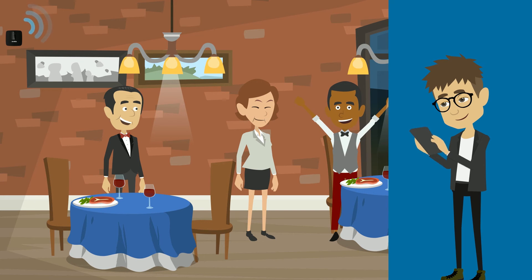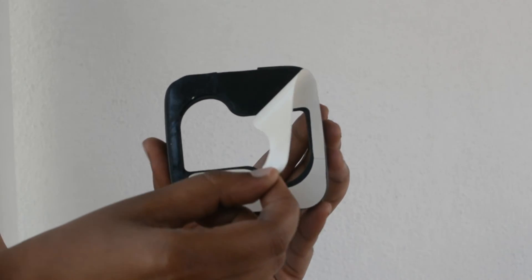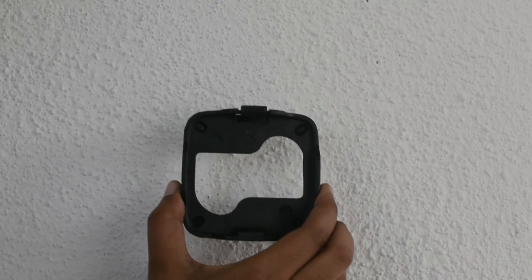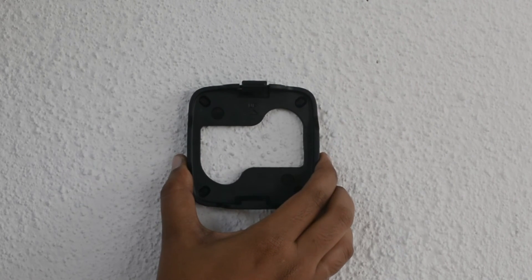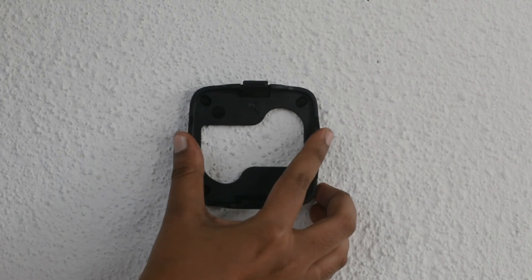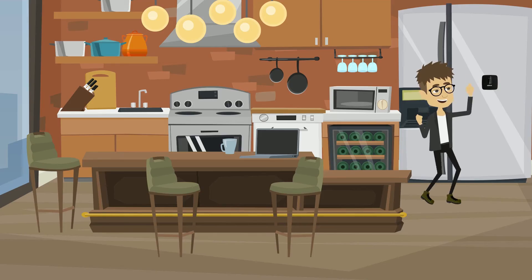N5 sensors can be deployed in minutes. Just peel and stick the bracket on the inside of the refrigerated truck, cold room, or any asset whose location and temperature you would like to monitor. Once the bracket is stuck firmly to a surface, just place the device inside the bracket and it is ready to go.